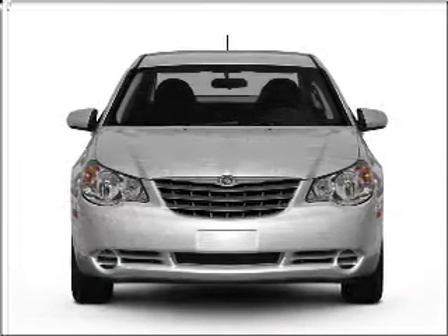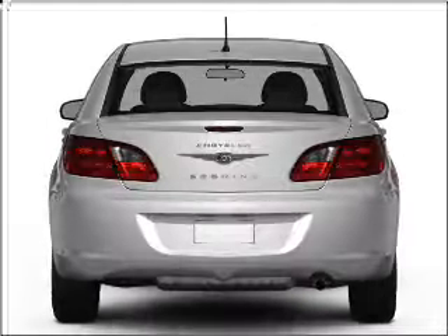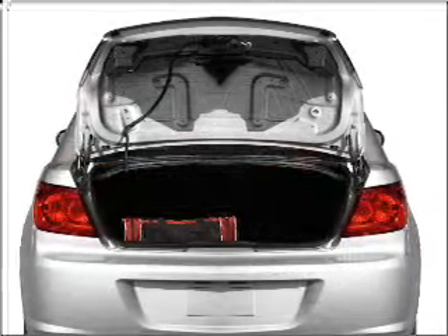Imagine yourself in this 2009 Chrysler Sebring. If you're looking for a first-rate auto, this one could be yours today. With a reliable six-cylinder engine that responds smoothly to its automatic transmission, the anti-lock braking system will help deliver you safely to your destination.